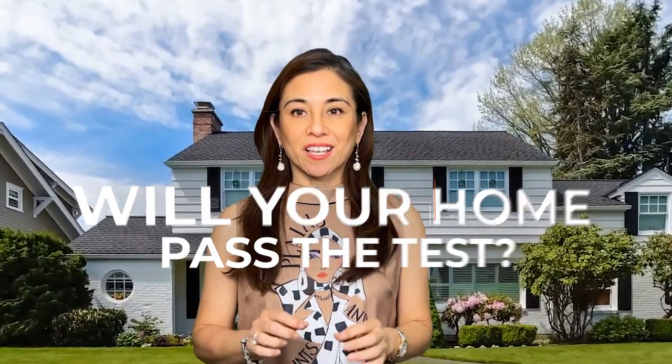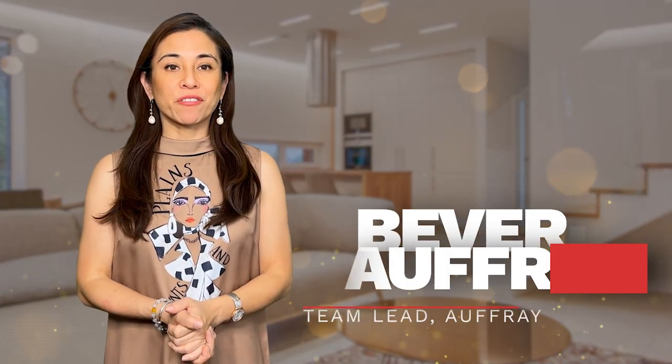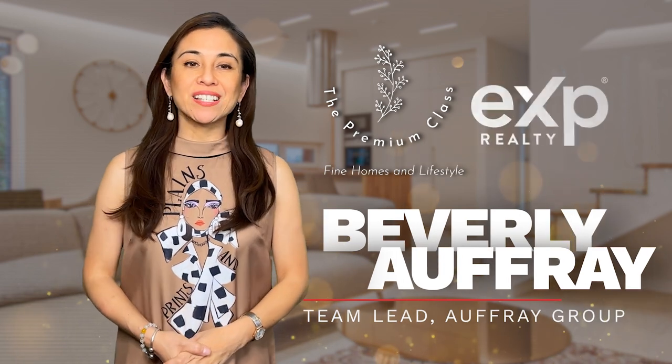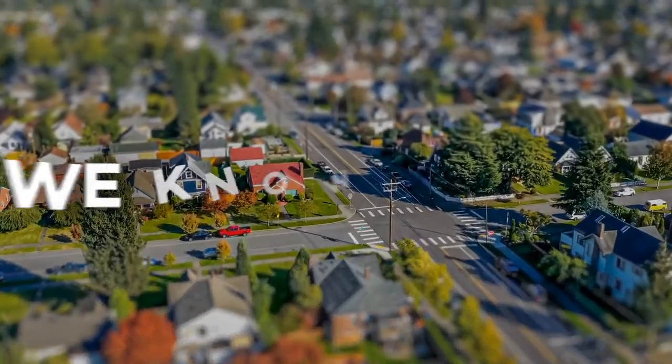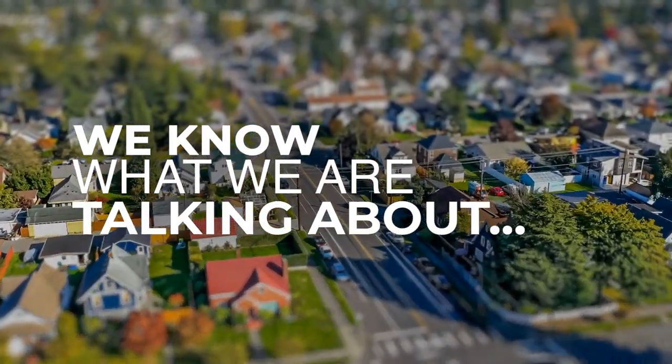Will your home pass the test? Can you sell your home for top dollar right now, or do you need to do a few things to make sure you get top dollar? Hi, I'm Beverly Offray, the broker owner of the Premium Class and team lead of the Offray Group brokered by eXp Realty. Let's take a quiz to see if your home passes the sell for top dollar test. We've sold hundreds of homes, so we know what we're talking about.